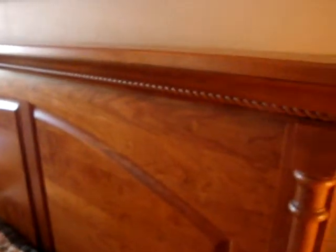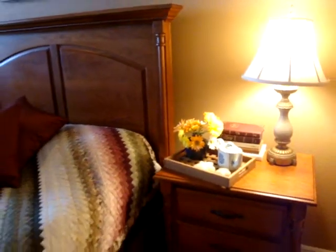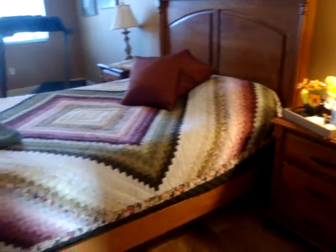This bedroom furniture is part of the Homestead Collection. It is the French Country line. It took me quite a while to make a decision on which furniture I wanted to go with because we have such an extensive collection of furniture.